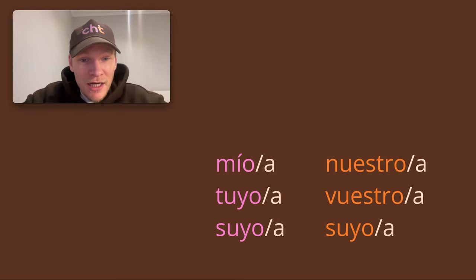Mío, mía — masculine, feminine — that's 'mine.' Tuyo, tuya — 'yours.' Suyo, suya — 'his,' 'hers,' or 'yours' if we're using usted. Nuestro, nuestra — that's 'ours.' Vuestro, vuestra — 'yours' if you're talking to a group of more than one. Suyo, suya — 'theirs' for ellos/ellas, or 'yours' for ustedes if you're speaking formally. They have masculine and feminine forms.